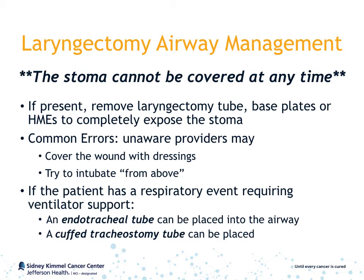If the patient has a respiratory event requiring ventilator support, either an endotracheal tube or cuffed tracheostomy tube can be placed into the laryngectomy stoma. The endotracheal tube will only have to be placed a short distance before reaching the carina. Because laryngectomy stomas are larger than trachostomas, a cuffed trach tube can easily be placed into the laryngectomy stoma and secured with regular trach ties around the patient's neck.